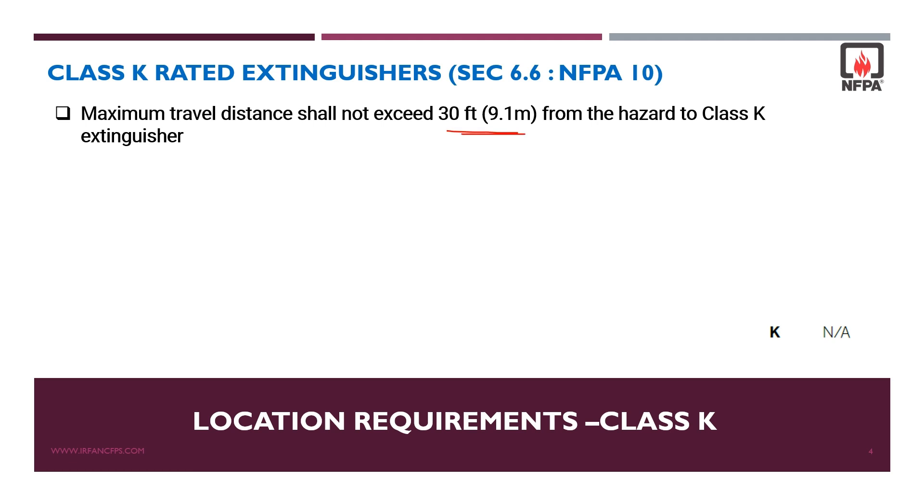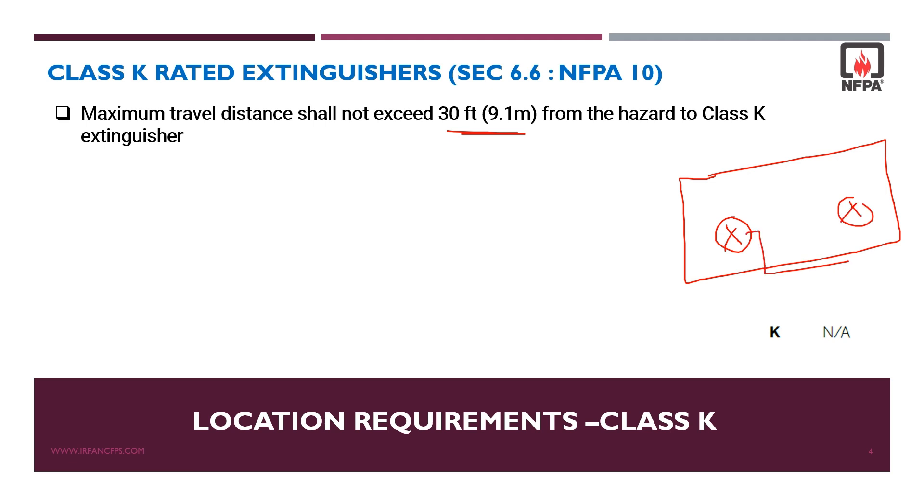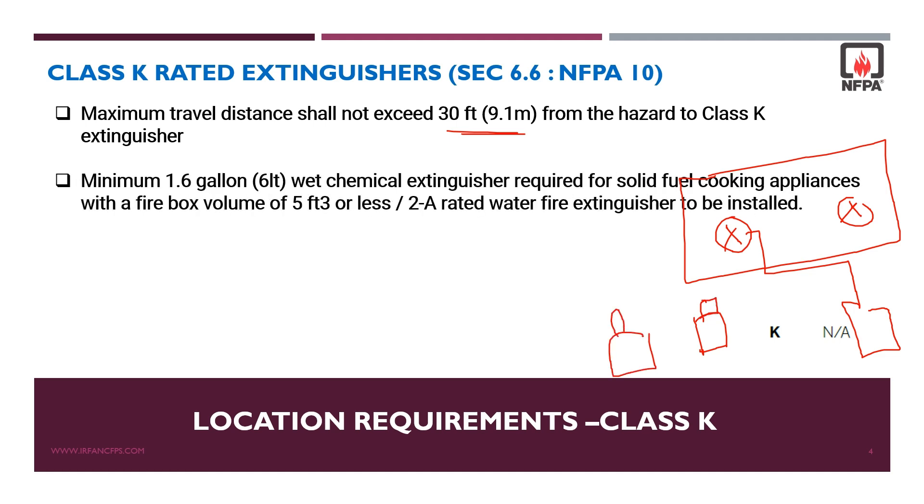The most important point is that class K rated fire extinguishers are used on fires that involve cooking appliances that use cooking oils and fats. These extinguishers are known as wet chemical fire extinguishers.